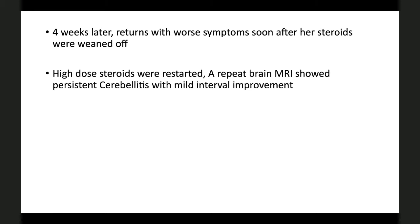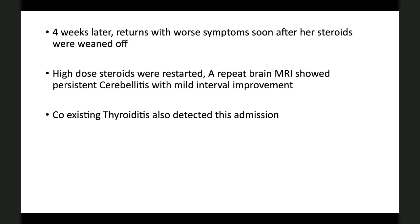She was discharged on a steroid taper and seen four weeks later, returning to the ER with worse symptoms as her steroids had been stopped about five days prior. High-dose steroids were restarted; repeat MRI showed persistent cerebellitis but less mass effect than the initial presentation. This admission also revealed co-existing thyroiditis. Clinically she was not improving, complications related to steroid use including steroid-induced psychosis occurred, and family opted for hospice care. She passed away two weeks later.